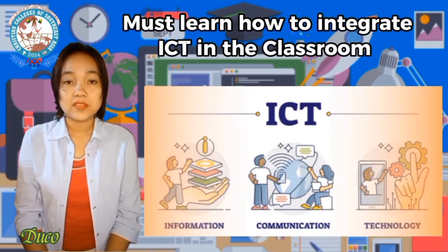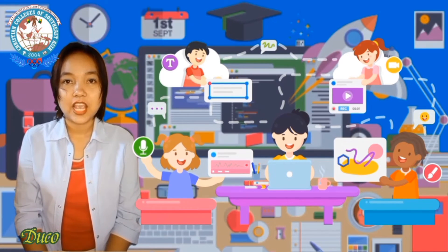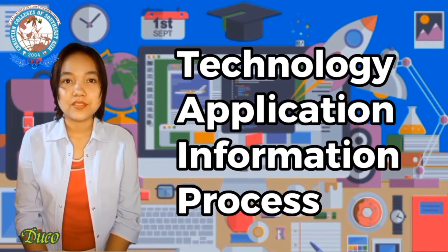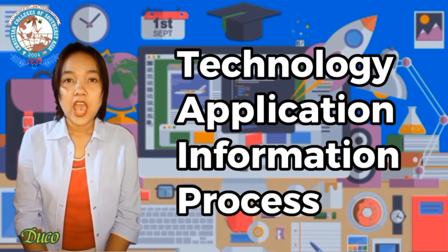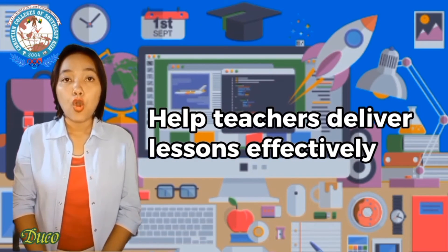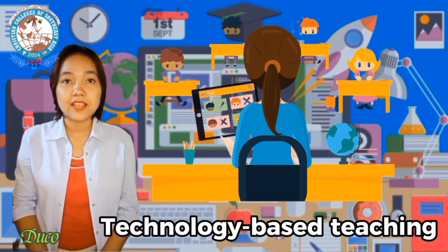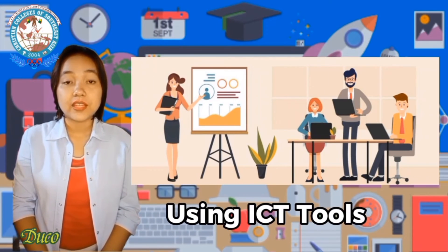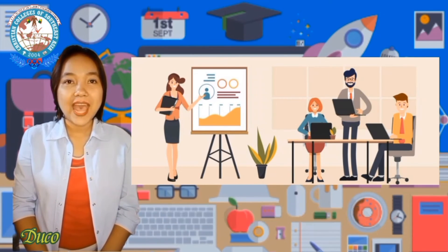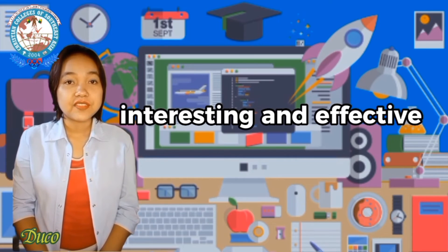Teachers must learn how to integrate ICT into their classroom so that students can interact promptly and concisely. All technologies, applications, information, and processes used to communicate, create, and disseminate information will help teachers deliver lessons effectively. According to research, technology-based teaching and learning are more effective than traditional classroom learning, and using ICT tools will create an active learning environment that is more interesting and effective for both teachers and students.